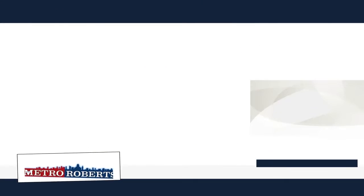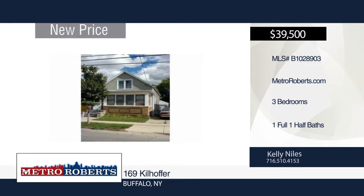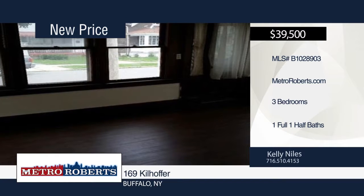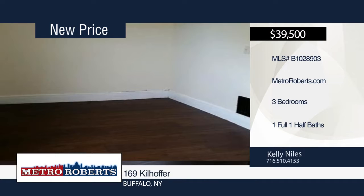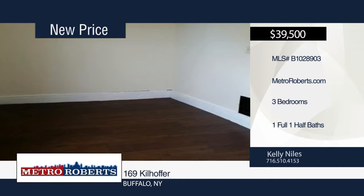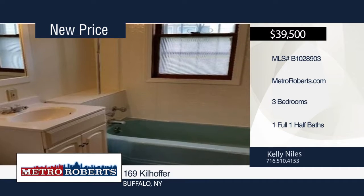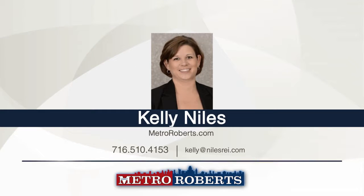Take a tour of this three-bedroom, one and a half bath home. Final laminate glued down flooring, fresh drywall and paint can be found throughout the home. Additional updates include new furnace, hot water tank and electrical. It's currently rented with property management in place. Rent is $700 per month. For more information and to schedule a tour, contact Kelly Niles today.